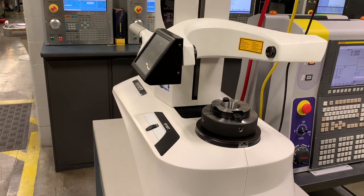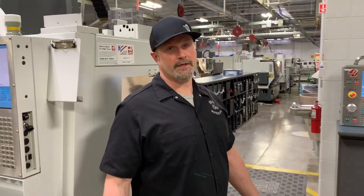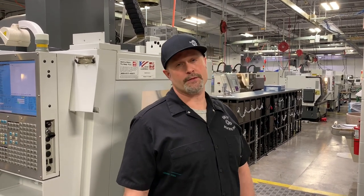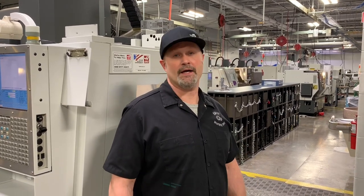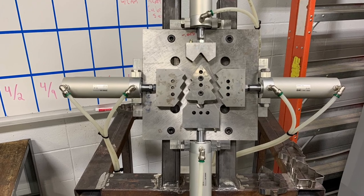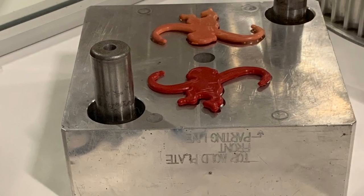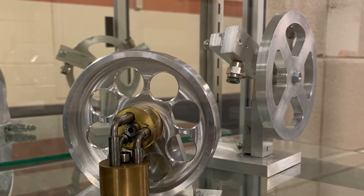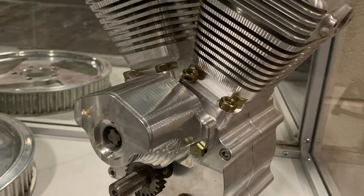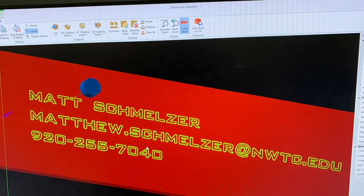That concludes our tour of our first and second year shops here at Northeast Wisconsin Technical College. If you've got any questions or concerns, feel free to call me or email me — I'll leave my information at the end of this video. Or if you want to schedule a tour in person and come through our shop and talk to some of our instructors, you can also check us out at nwtc.edu or like us on Facebook and Instagram. We'll see you next time.